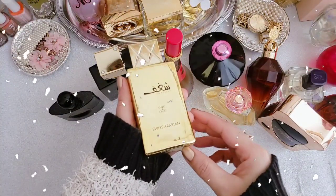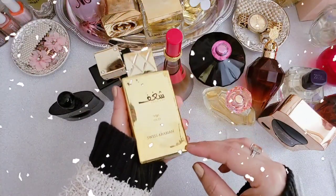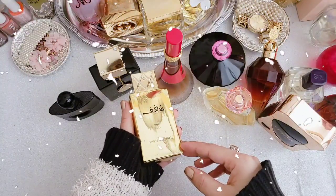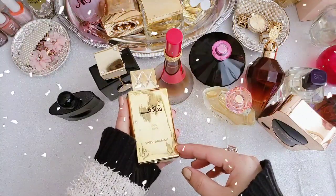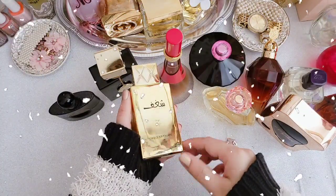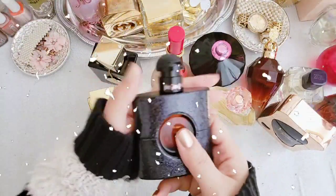Number two is Shaghaf Oud by Swiss Arabian. This fragrance will make a statement — it's a powerhouse of roses. This one is a very rich and strong scent, and the sillage and longevity are super great. I think it's only for winters because it's a beast mode of fragrance.